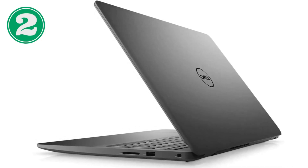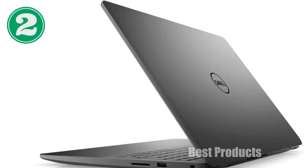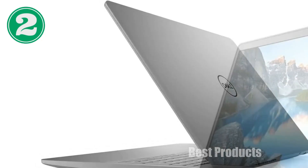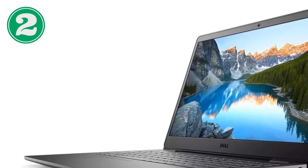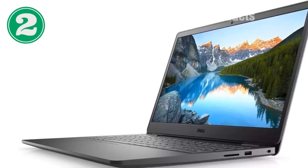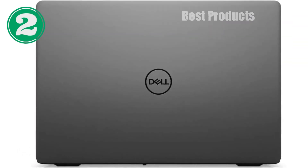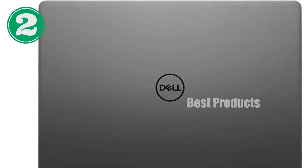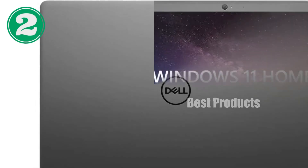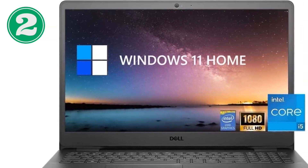We're diving deep into the Dell Latitude 5540, a powerhouse laptop designed for professionals who need performance, reliability, and sleek design all in one package. Whether you're a business professional, a creative, or just someone who demands the best from their tech, this review is for you. Let's break down what makes the Dell Latitude 5540 a standout choice in the crowded market of professional laptops.